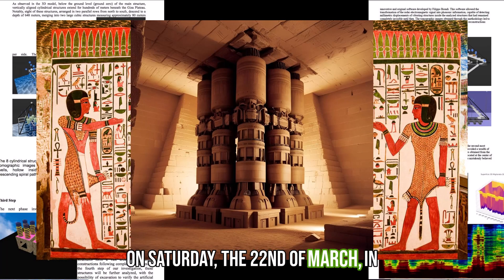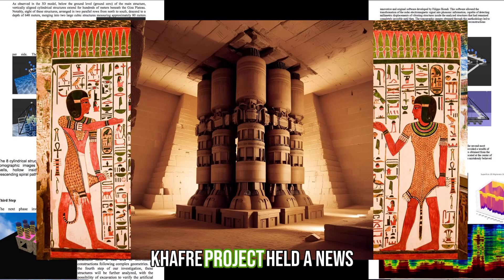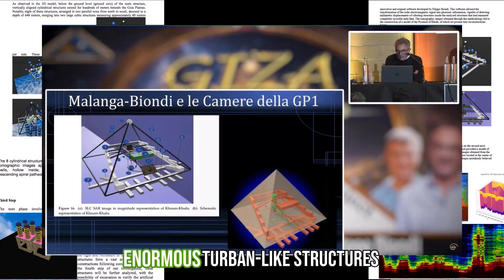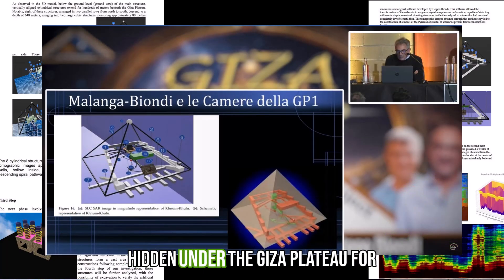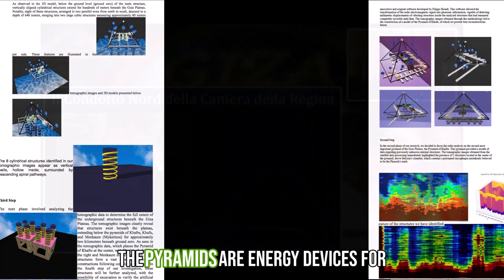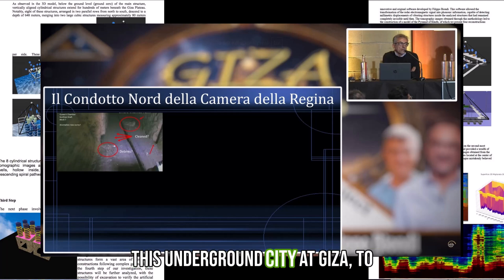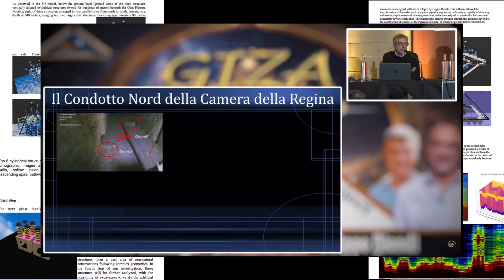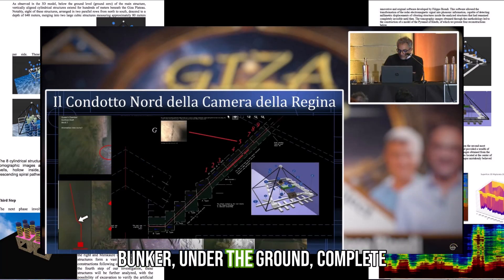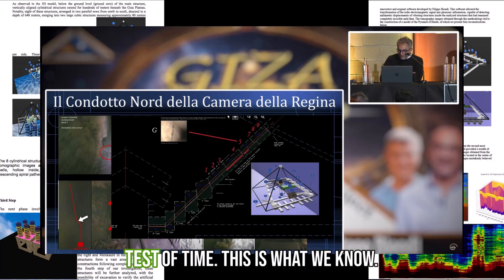On Saturday, the 22nd of March, in the year 2025, members of the CAFRA project held a news conference where they outlined their stunning discovery of enormous turbine-like structures hidden under the Giza Plateau for many millennia. They suggest that the pyramids are energy devices for a large underground city, comparing this underground city at Giza to Derinkuyu in Turkey. This city at Giza could be a vast bunker under the ground, complete with an energy machine on the surface that has withstood the test of time.